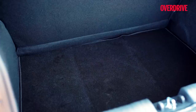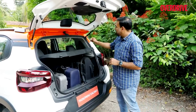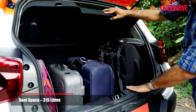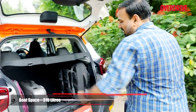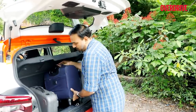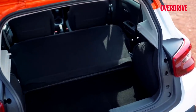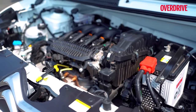The boot's parcel shelf threads could be slightly shorter so the shelf angle is higher, making loading easier. The loading lip is quite high and the boot is deep, meaning you have to lift luggage while unloading rather than just pulling it out. But overall, a weekend's worth of luggage for a family of four shouldn't be a problem. Do remember that the spare wheel is a space saver.